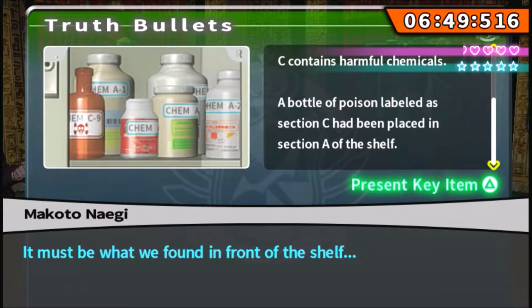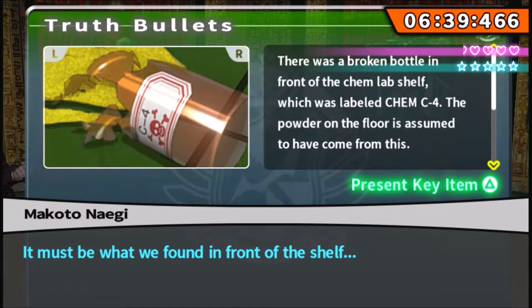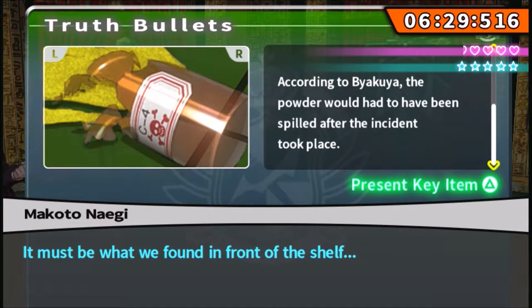A bottle of poison labeled as Section C has been placed in Section A of the shelf. It must be what we found in front of the shelf. There was a broken bottle in the front of the Chem Lab shelf labeled Chem C4, and a powder on the floor is assumed to have come from this. According to Byakuya, the powder would have been spilled after the incident took place — whoever the killer was left this behind after the incident.